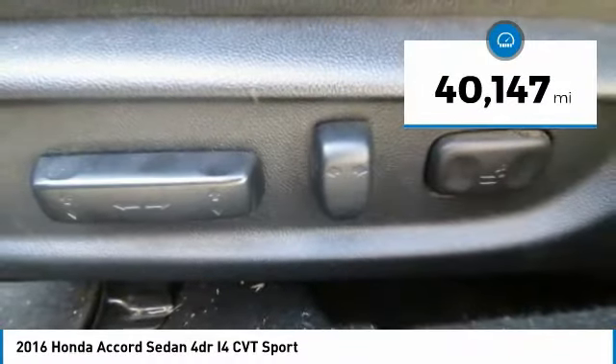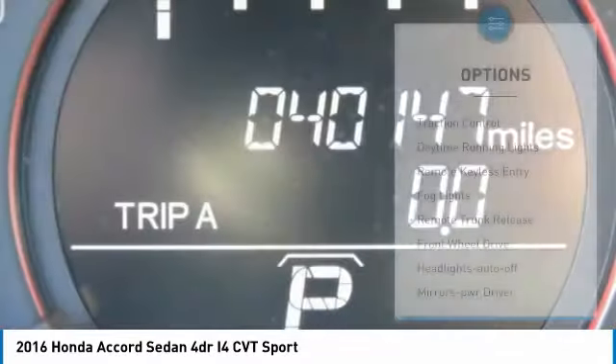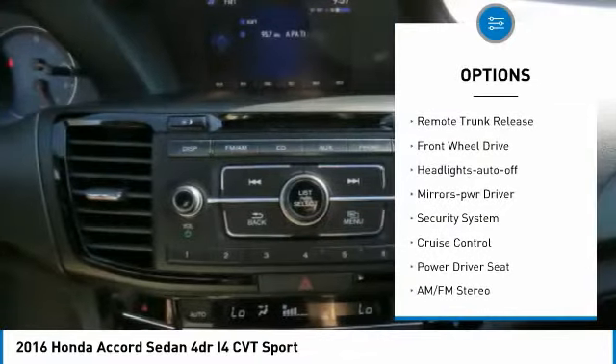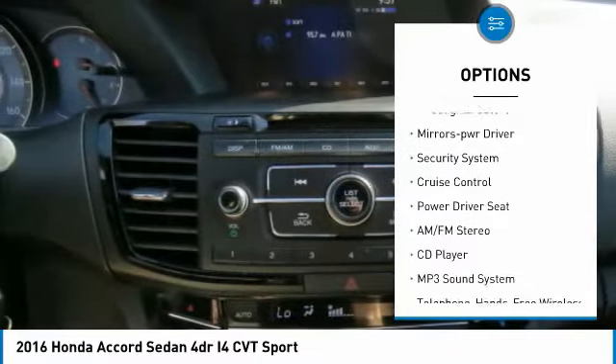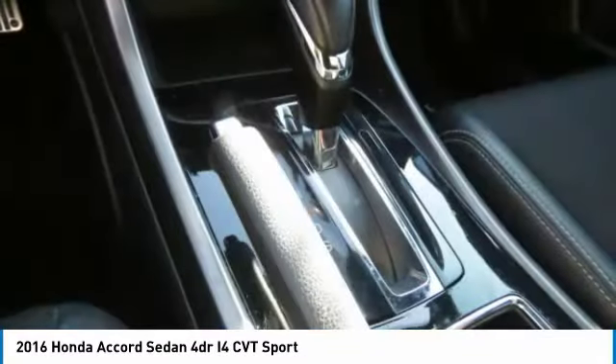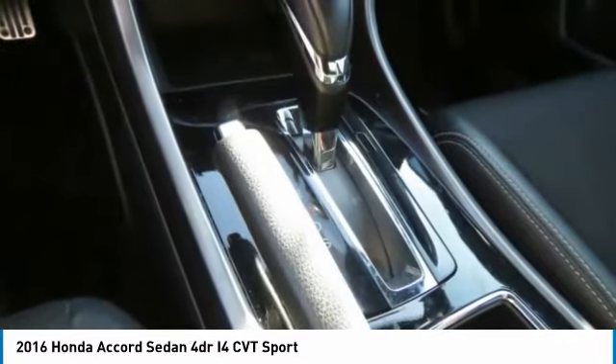This vehicle has less than 45,000 miles. Here are some of this vehicle's great options: traction control, daytime running lights, remote keyless entry, fog lights, remote trunk release, FWD, headlights on or off, mirror memory, security system, and cruise control.